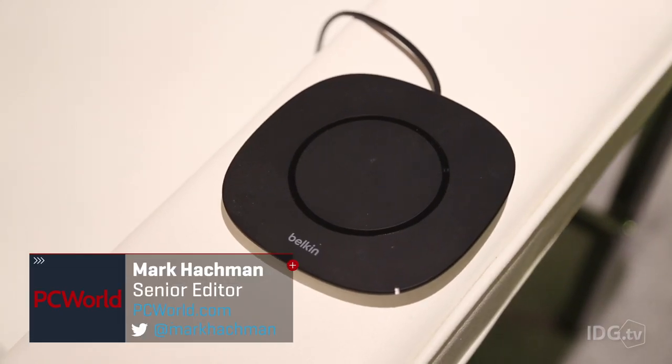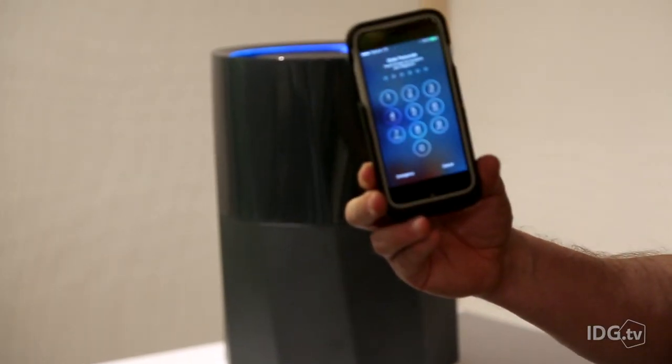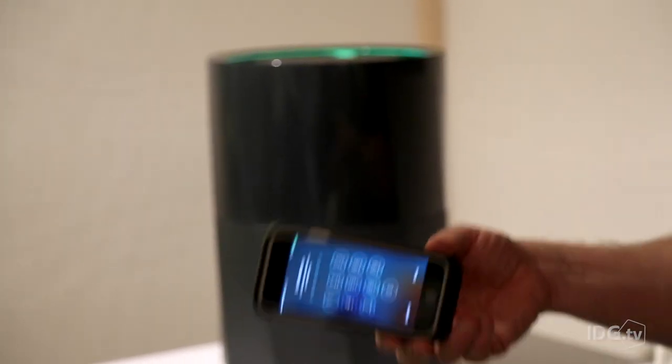So when we think of wireless power, we think of putting our phone down on a rechargeable conducting pad and walking away. But what if we had real wireless power that flies through the air?